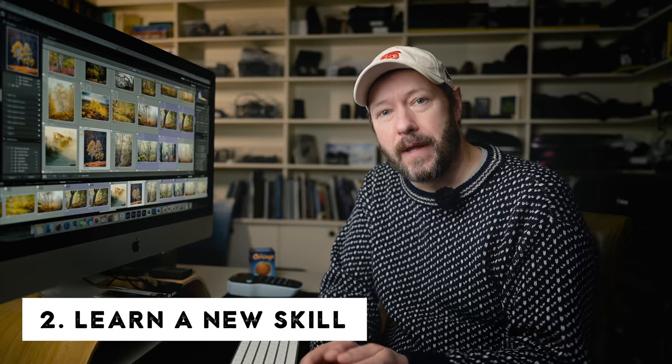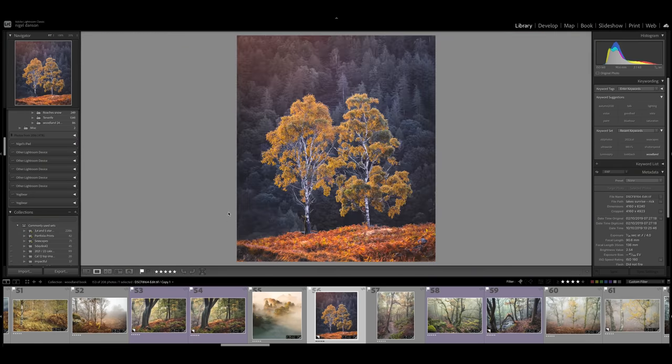The second tip is to learn a new skill in Lightroom — or Photoshop for that matter. Lightroom is such an important part of the photography process for producing that final image. If you can improve your Lightroom skills then you're going to improve your photography. It also helps you visualize when you're in the field, knowing what you can do to an image.